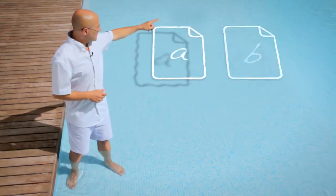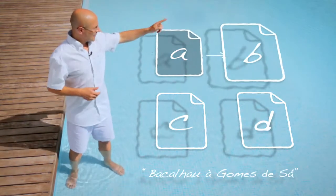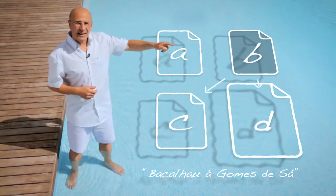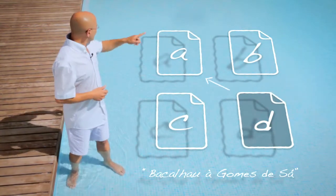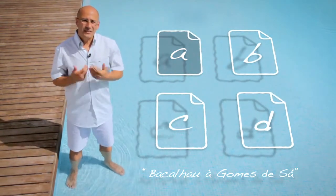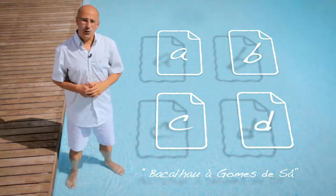Suppose the Internet was only four pages — A, B, C and D — and that all these pages contain the phrase Bacalhau a Gomes de Sá. Page A links to all three pages. Page B links to C and D. And finally, page D, the shyest of them all, links only to A. Page A gives a third of its importance to each, as it links to all three pages. Page B links to the other two, giving half of its importance to each.